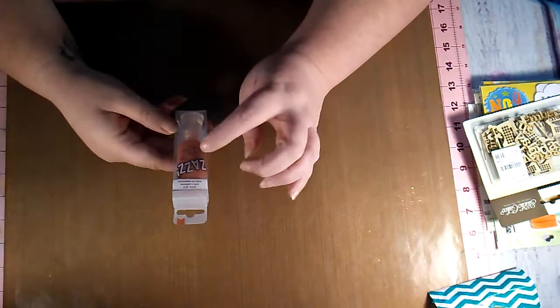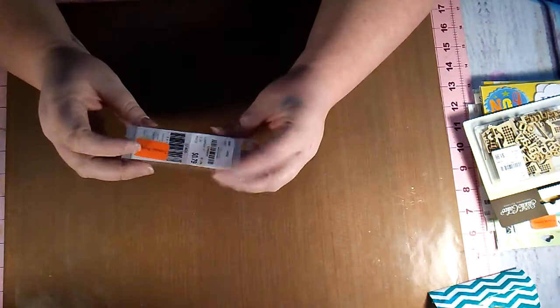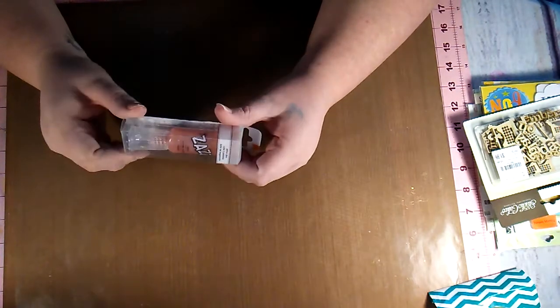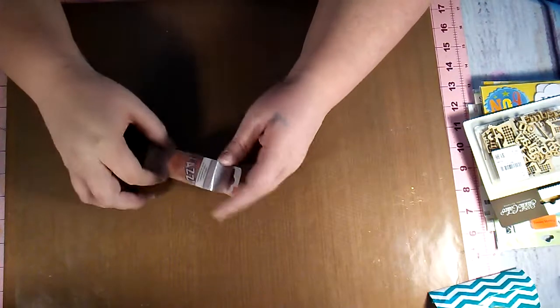I just picked up some glitter glue and this is the color Squash. It was on clearance, but I just knew I didn't have this color and I thought it was really pretty, so I decided to go ahead and get it.